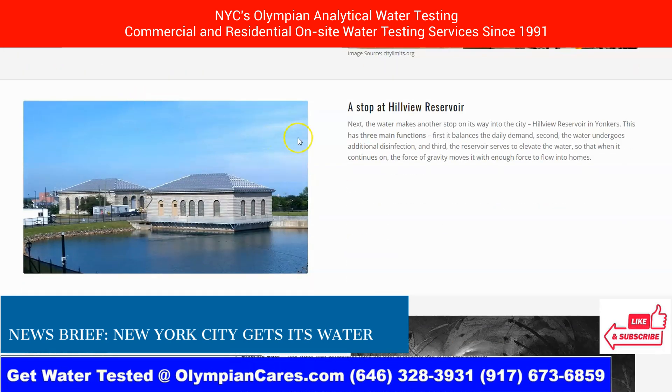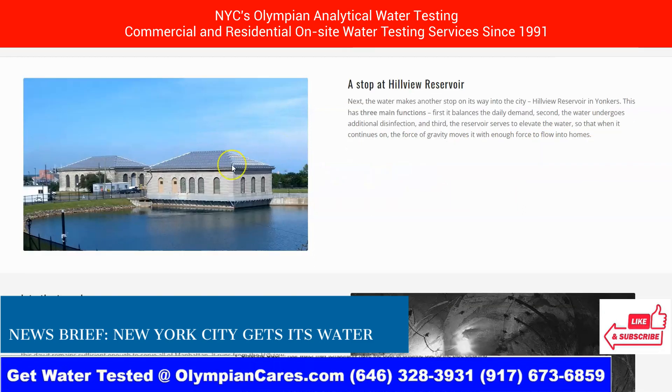Then there's a stop at the Hillview Reservoir. The water makes another stop on its way to the city at the reservoir in Yonkers. It has three main functions: first, it balances daily demand; second, the water undergoes additional disinfection; and third, the reservoir serves to elevate the water so that as it continues on the force of gravity, it moves through with enough force into homes.